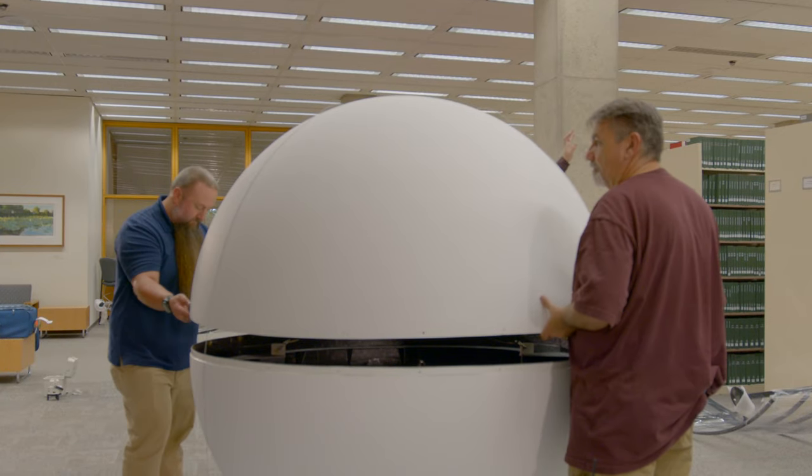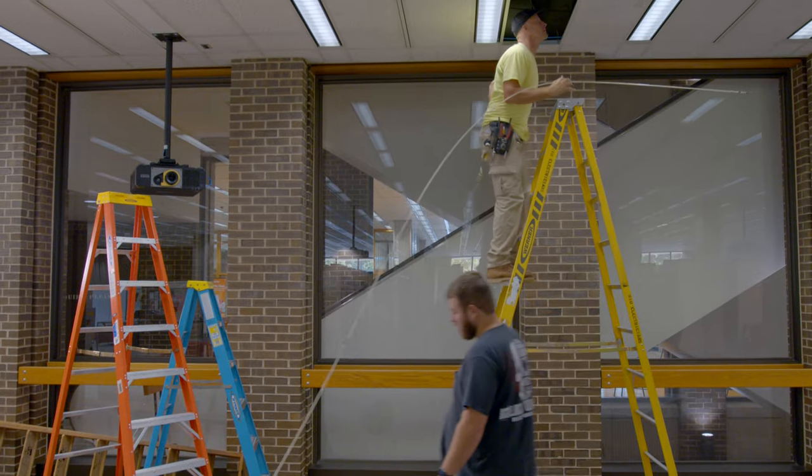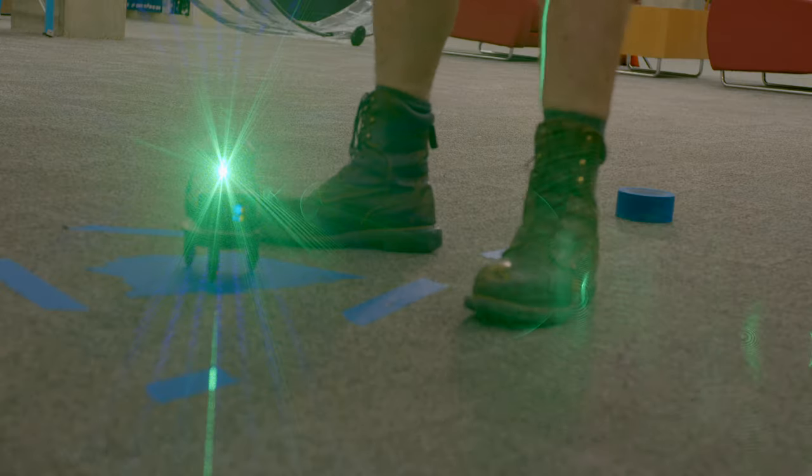As you can see, there are posts that were installed in the ceiling. Lights were adjusted so that they wouldn't impede the lighting of the sphere. The projectors were installed, but all of that had to be perfectly measured.